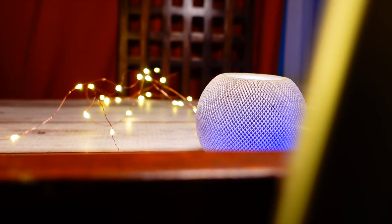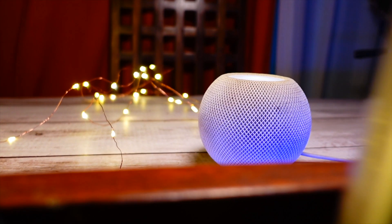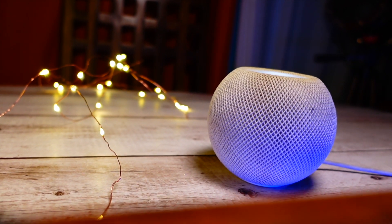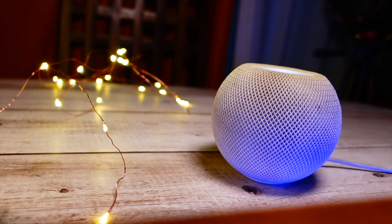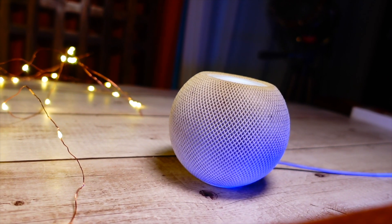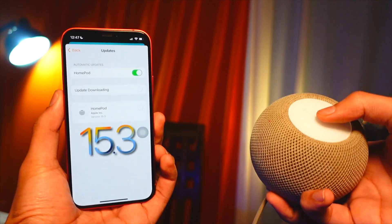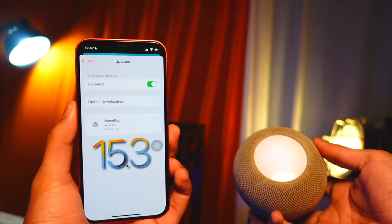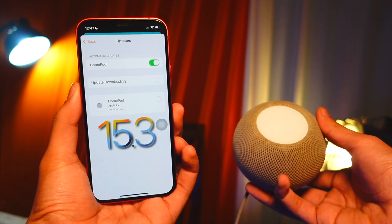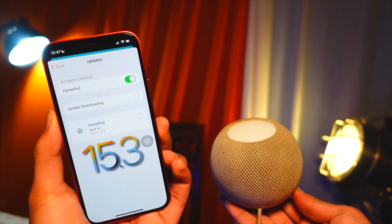When I say 'Hey Siri,' it responds a tiny bit faster than the previous update. Also, the voice of Siri is slightly tweaked — it took me about 15 to 20 minutes to notice because it's just a teeny bit different. It's a bit more clear now, so if you talk to Siri a lot, it will sound much better.